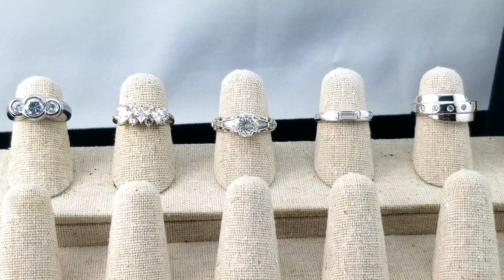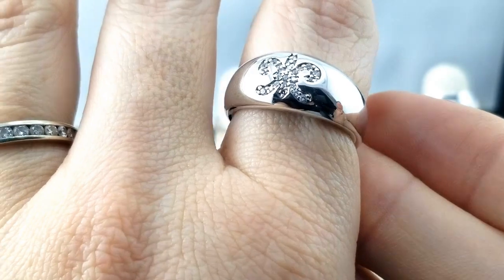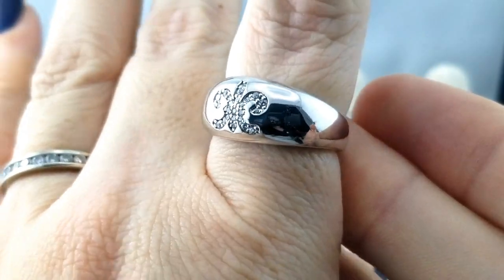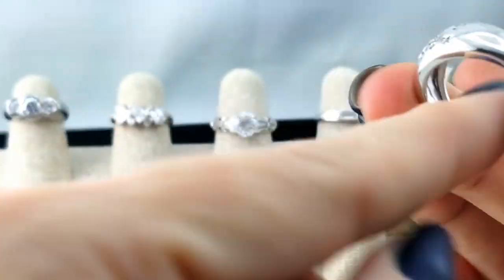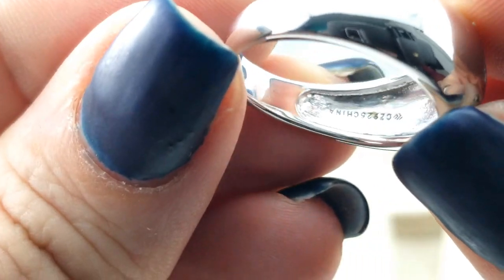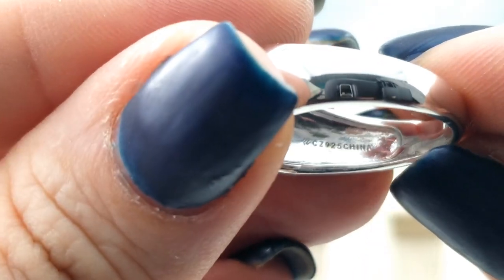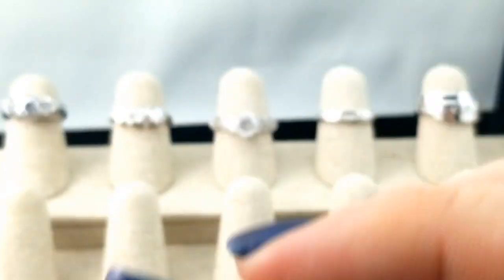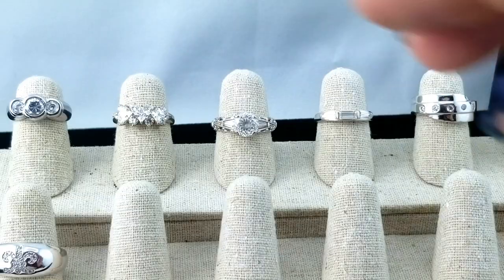Here's another ring in a large size. It's got a little CZ fleur-de-lis with a polished, almost domed look. Inside it says CZ 925 China. Interesting — it's a larger size.